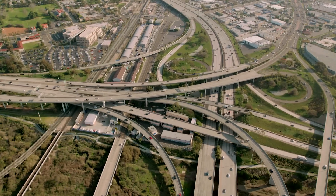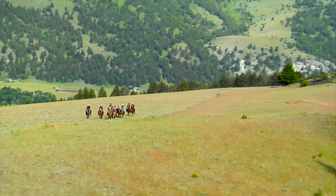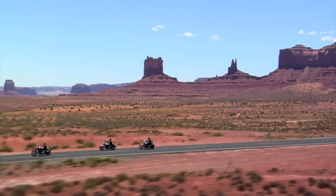Thanks to Ava, aerial news and sports broadcasting, motion picture production, and dozens of other applications, once limited to expensive helicopters, are now made affordable, safer, and more practical.